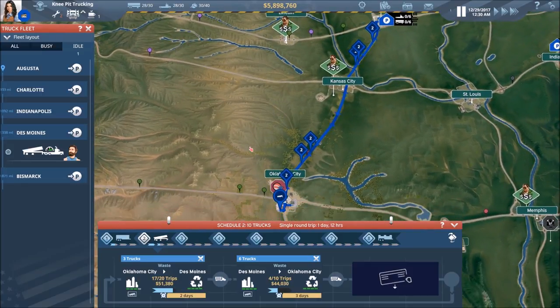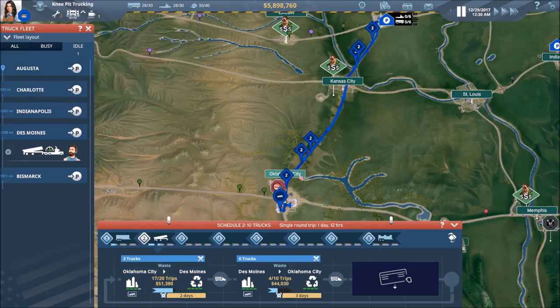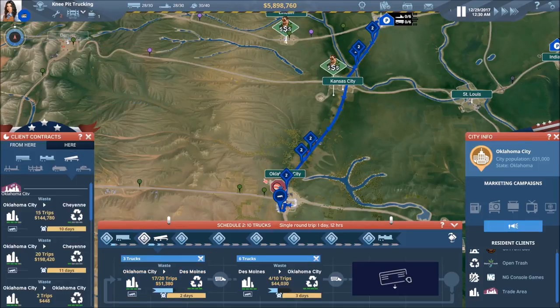He is in OKC — let's see if we can pick up something OKC to Des Moines. You can see right now we don't need anybody on this contract because it's almost done. Let's see what else we can find.